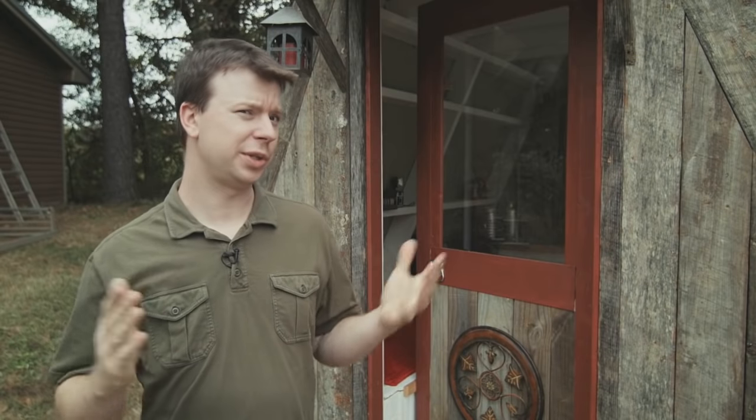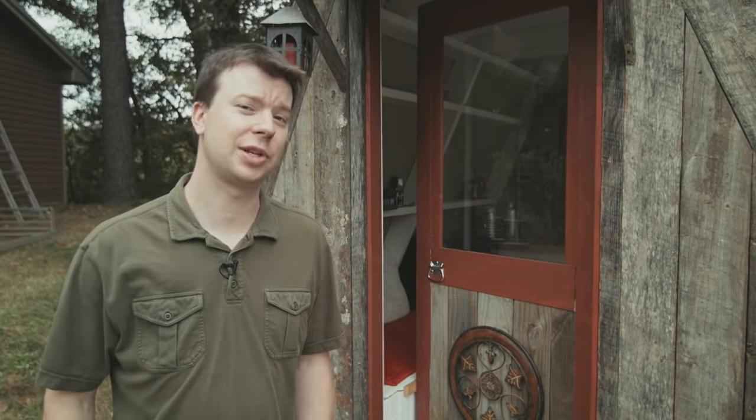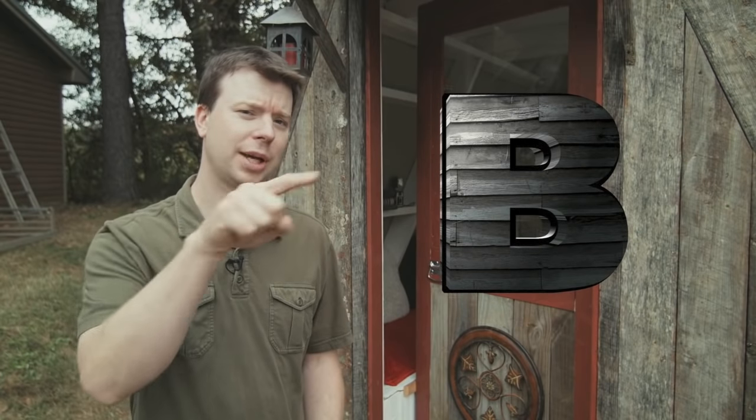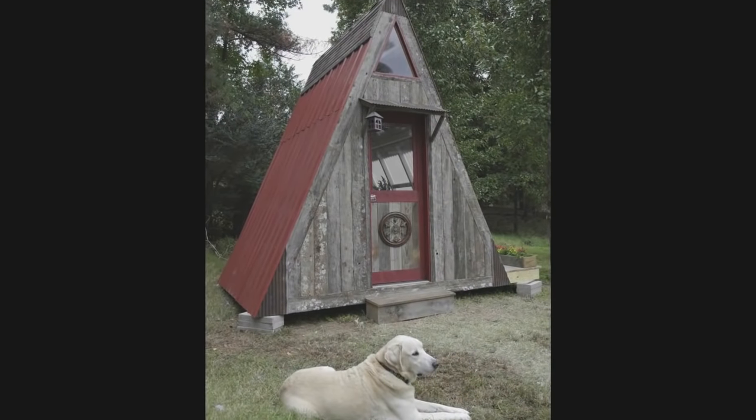A lot of people wondering: Deke, why an A-frame? Well, first of all, A-frames are much simpler to construct than B-frames — many complex curves involved with those. A-frames are just great to look at; I kind of think they're fun. They're simple to build, they're affordable, and they shed snow very readily. So that's why.